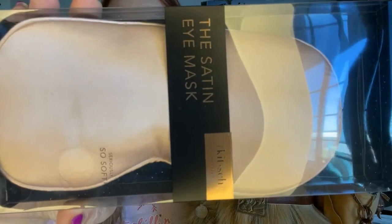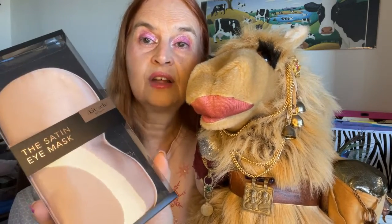We also have a satin eye mask from the brand Kits Beauty, with a retail of $16. This type of product is something I know I won't use, so it will go in my giveaway and donation box.